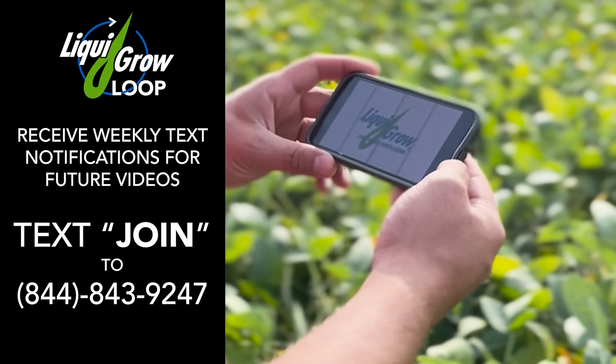To learn more about Exact Strips and the equipment program, please reach out to your local Liquor Grow salesman. Stay in the know with Liquor Grow.